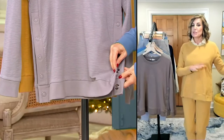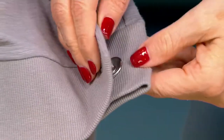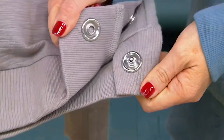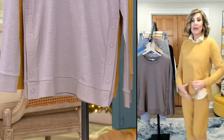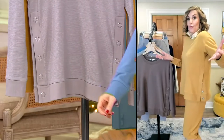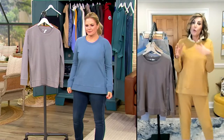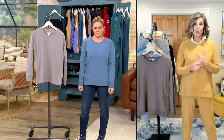We don't use a lot of prints, but we try to get all the interest through these details. Those snaps are all functional — if you want to snap it up and get a slightly slimmer profile, you can do that. I have it unsnapped with a contrast collar underneath — I love that look.